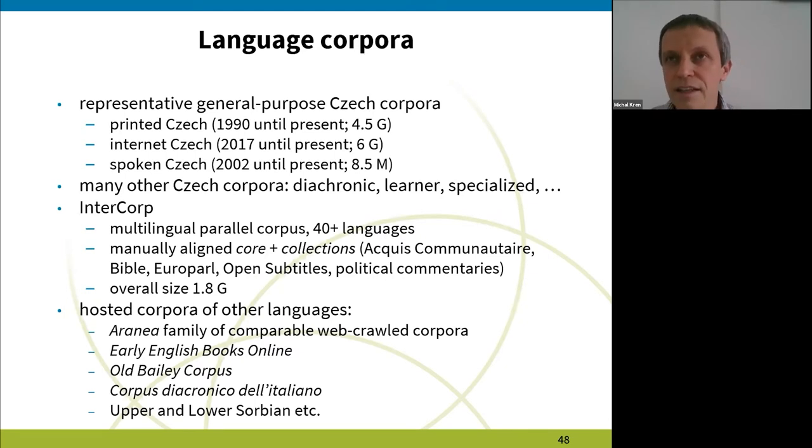Back to the Czech National Corpus — one of our aims is to map the Czech language. This is done by compilation of corpora. Currently there are three main series: printed Czech, internet Czech, and spoken Czech. The printed Czech is the oldest, covering Czech printed production since 1990 until present, with a current size of 4.5 billion words. Spoken Czech is newer — we started in 2022 — and it's much smaller at 8.5 million words. The bulk of spoken Czech here is informal conversations between friends, in a family, or on visits, so it's prototypical informal spoken language.